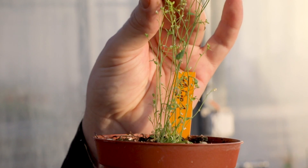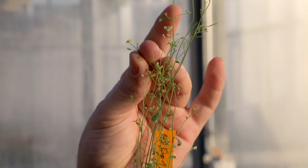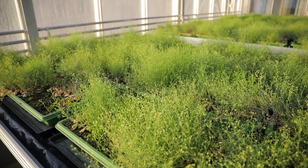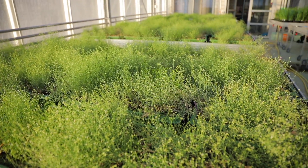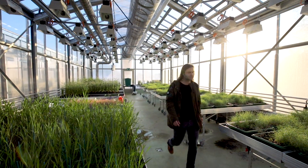I am particularly interested in understanding the functioning of the root system — how the plant manages to extract just what it needs from the soil and at the same time protect itself from all the toxic elements or the pests that could be present in the soil.